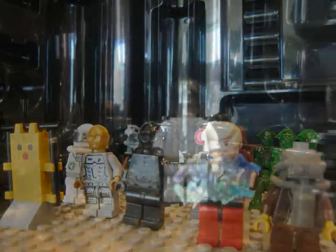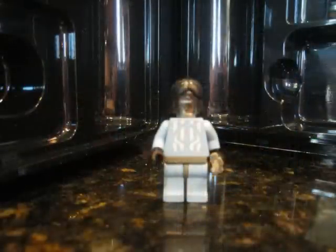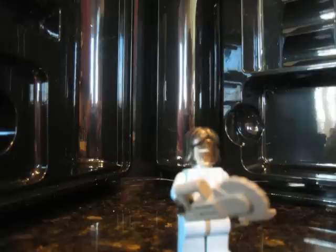Now we've got our rogues gallery here. This is a clockwork robot from The Girl in the Fireplace, and when it wants to come and get the parts that it needs... a chainsaw.